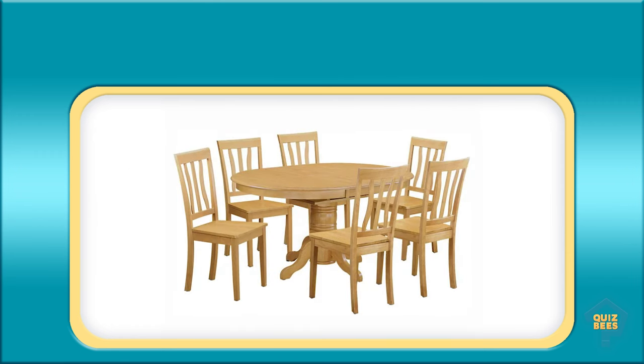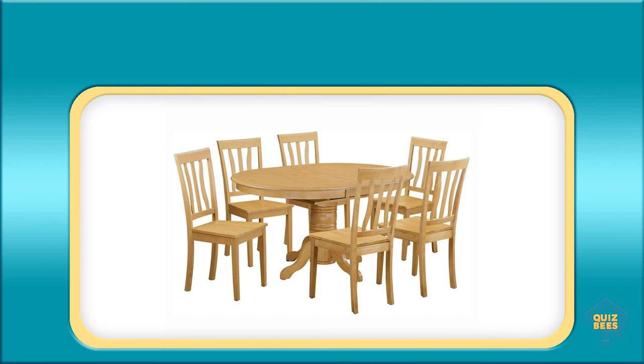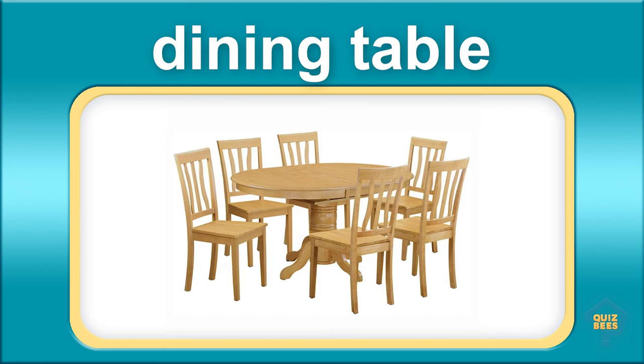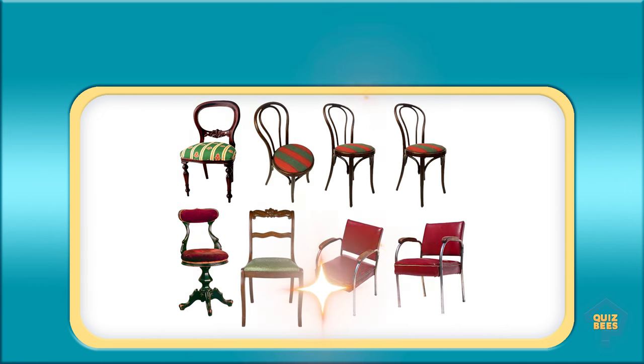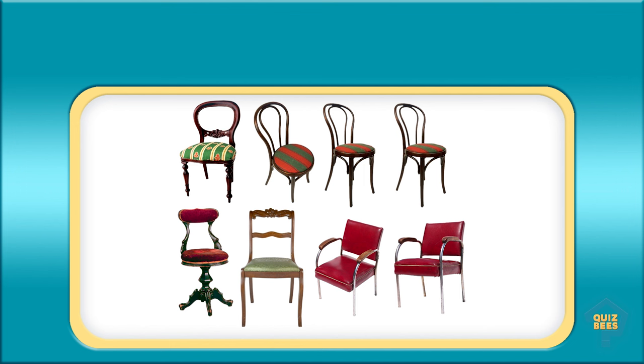What is this? Dining table. What do you call this? Dining table. Chairs.